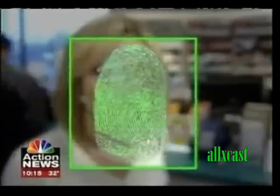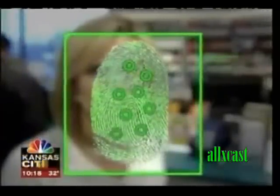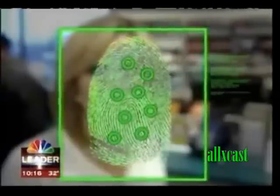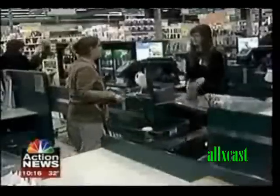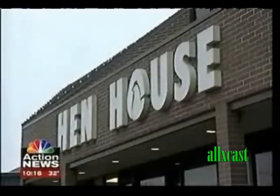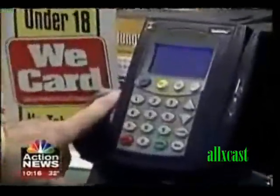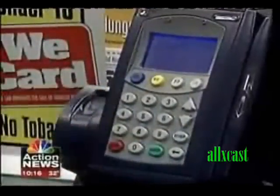It's called biometrics — an automated way to recognize you based on your unique biological characteristics. Each person's fingerprint is a unique identifier, not biologically duplicated anywhere else in the world. At this Hen House at 87th and Lackman, customers will soon be able to register their checking and credit card account information by computer. Then you provide two fingerprints so that later, with a quick scan, the system can recognize you — uniquely you.